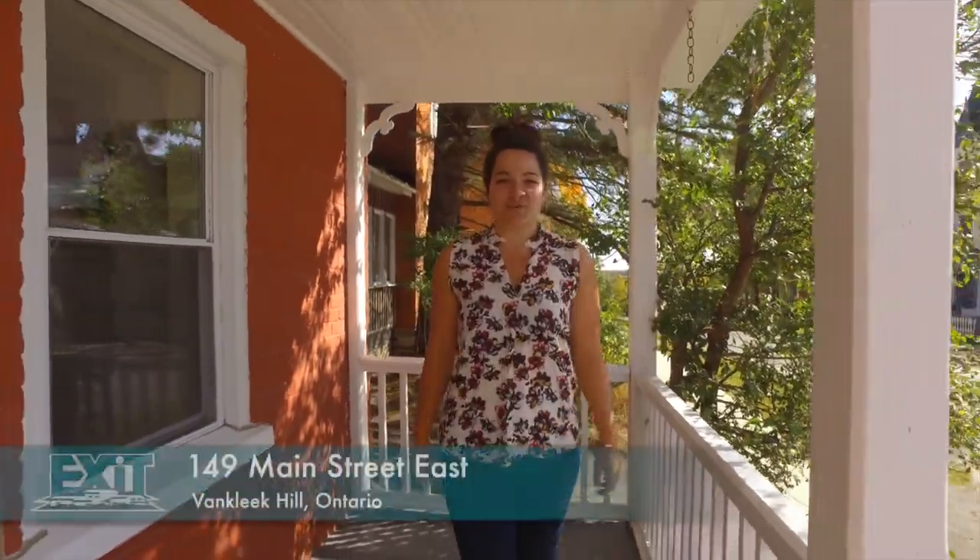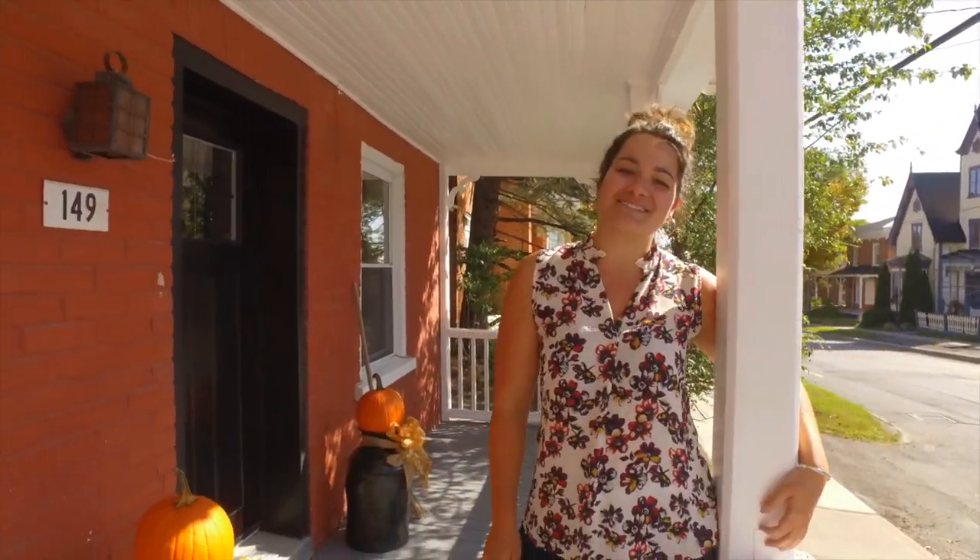Thanks for taking this tour with me. Call today for your own private showing, but don't wait too long because this will be another one sold by Tanya.